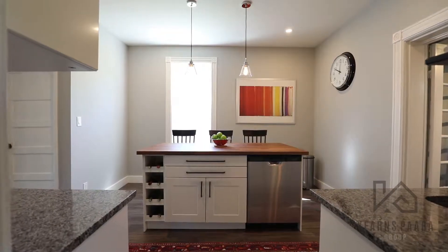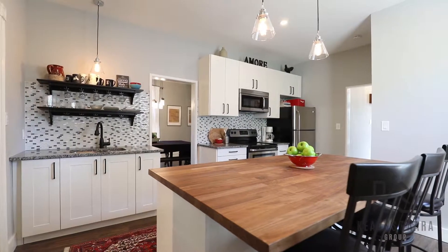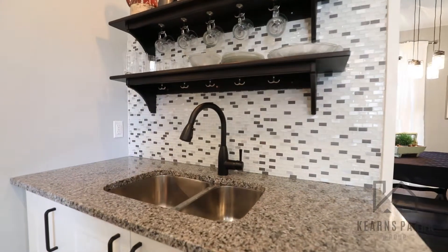Two, the kitchen. This spacious kitchen has just been remodeled and features new stainless steel appliances, beautiful granite tops, and a wood island perfect for entertaining.